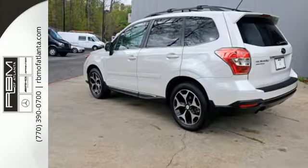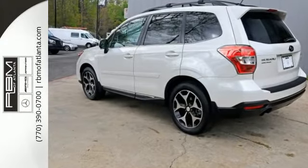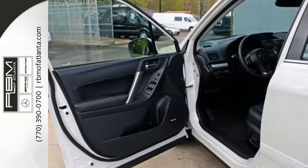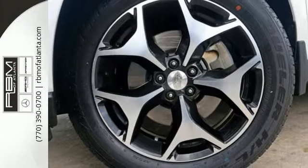This SUV includes a rear-view camera, a multi-function steering wheel and multiple airbags, and it offers a secure ride with symmetrical all-wheel drive, a four-wheel independent suspension and a tire pressure monitor.